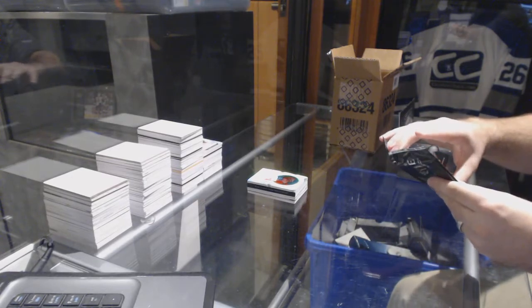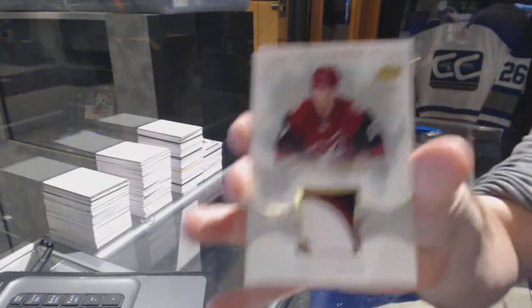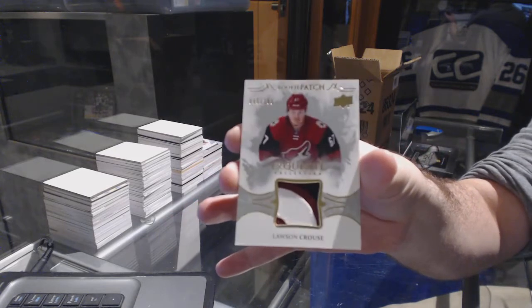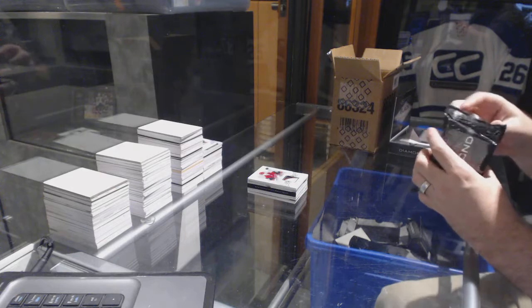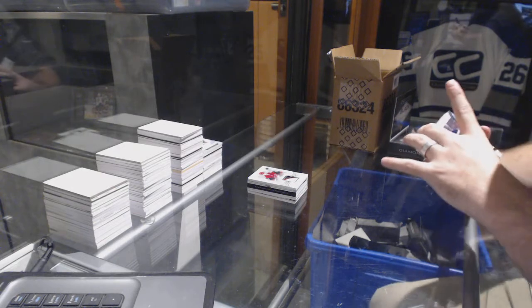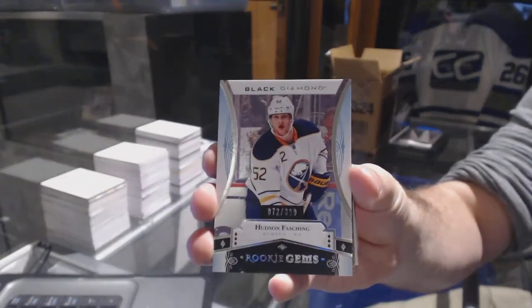We've got a rookie patch, three colors, numbered to 299, for the Arizona Coyotes — Lawson Crouse. We've also got a rookie gems numbered 399 for the Buffalo Sabres, Hudson Fasching.